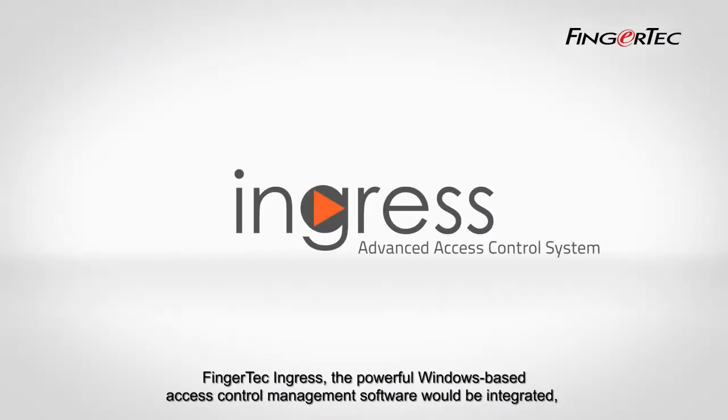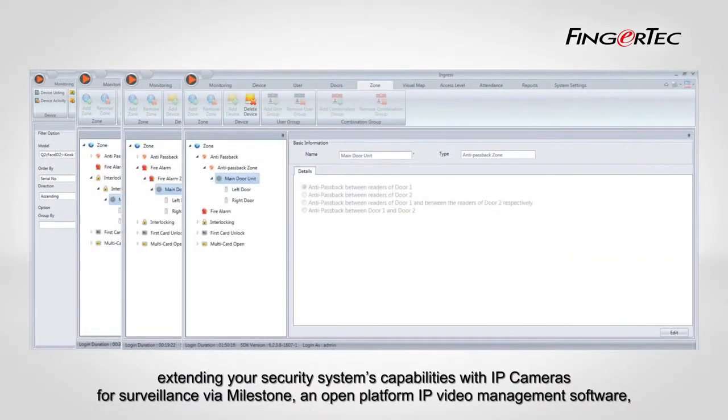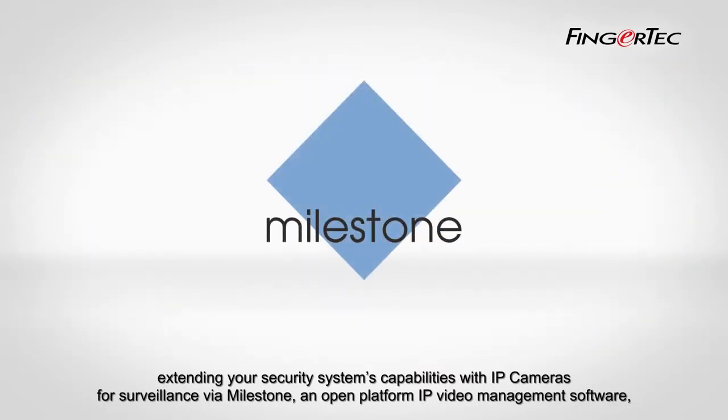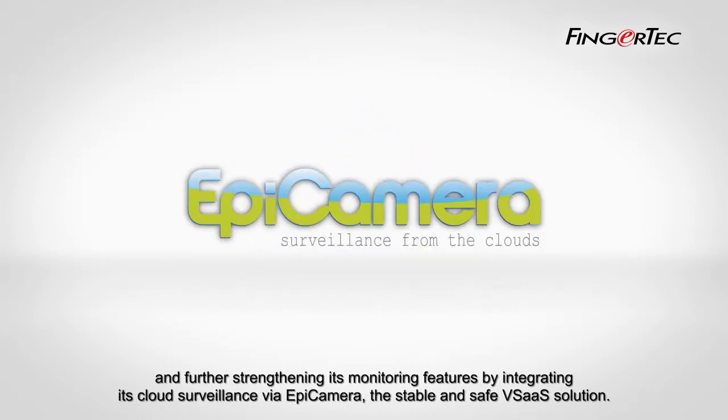Fingertech Ingress, the powerful Windows-based access control management software, would be integrated, extending your security system's capabilities with IP cameras for surveillance via Milestone, an open-platform IP video management software, and further strengthening its monitoring features by integrating cloud surveillance via Epicamera, the stable and safe VSaaS solution.